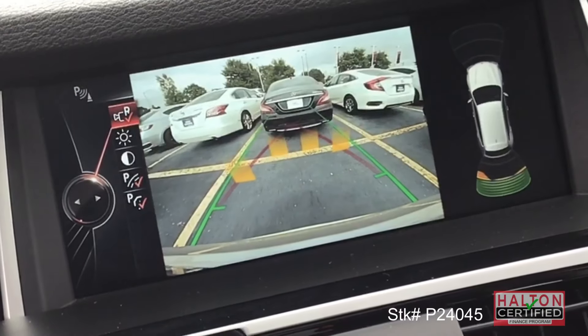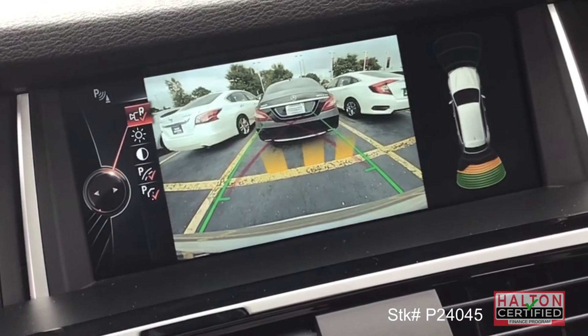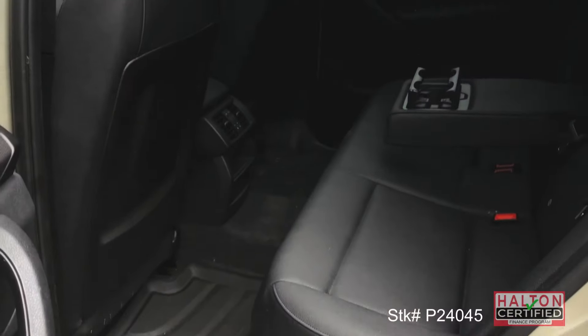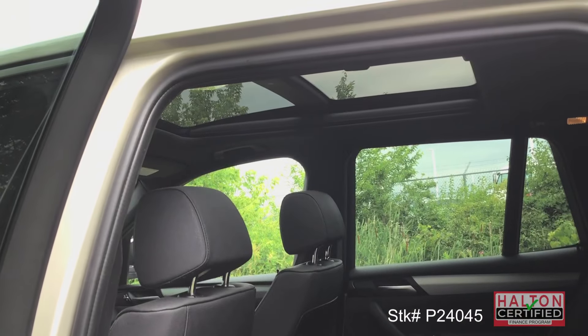Get to your destination and back up with confidence with the backup camera and the audio cues from your parking sensors. Passengers will enjoy ample legroom and the panoramic sunroof.